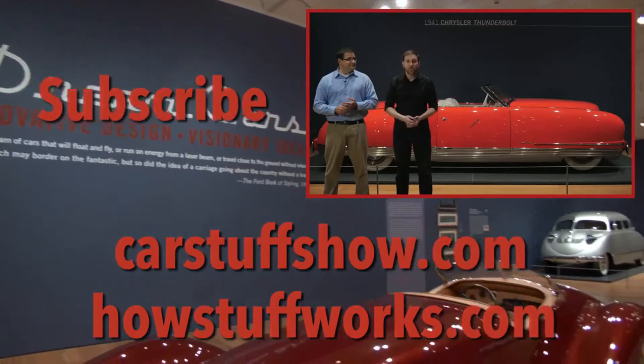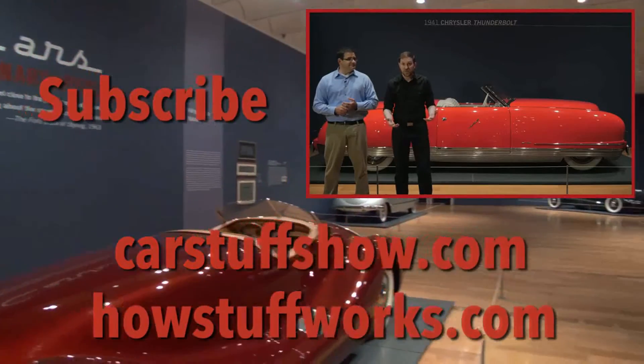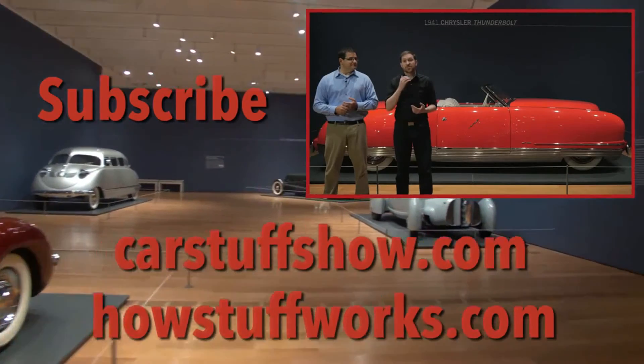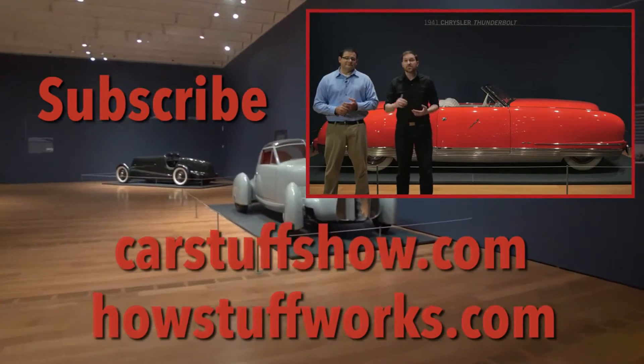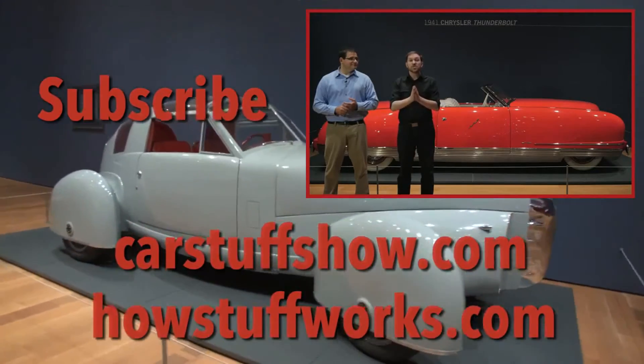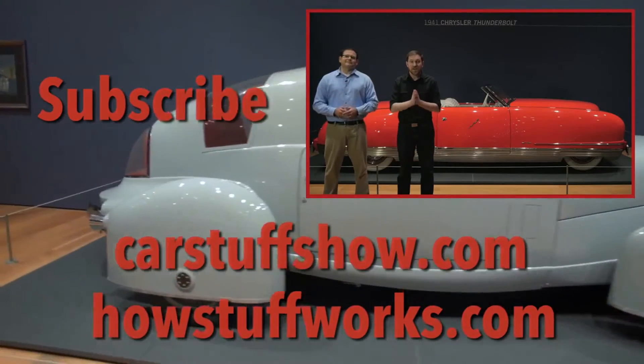Thank you so much for watching. We hope that you enjoyed this video on the Thunderbolt. Check us out at our website, carstuffshow.com. You can also find us on Facebook, iTunes, and Twitter. Please stay tuned because we have more dream cars from the High Museum of Art in our next episode.